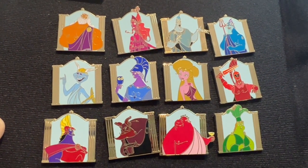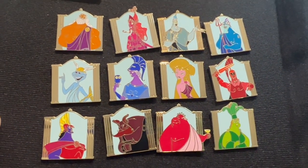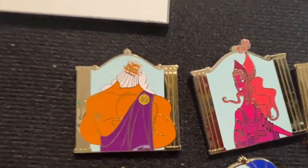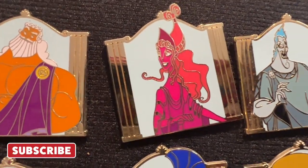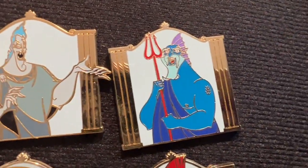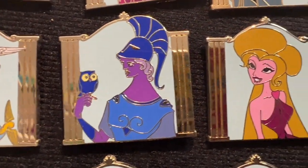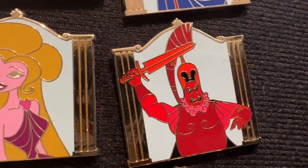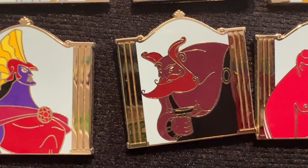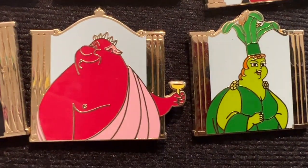I loved this set. I was actually very fortunate enough to get no dupes, and I only needed like two more pins so I just ended up getting those. But they're Zeus, Hera, Hades, Poseidon, Hermes, Athena, Aphrodite, Aries, Apollo, Hephaestus, Dionysus, and Demeter.